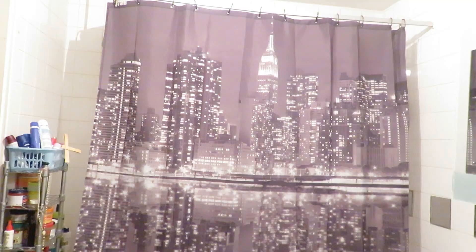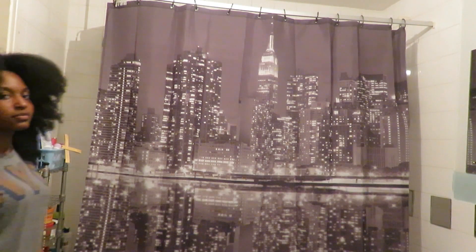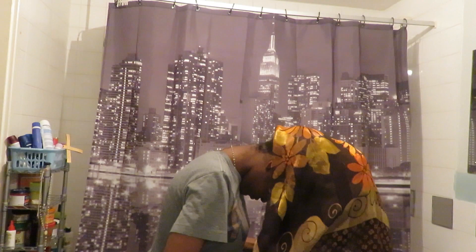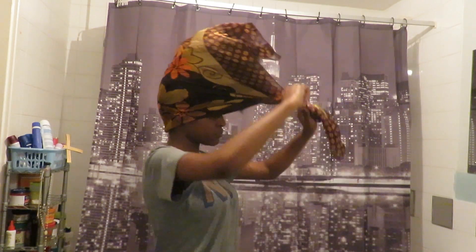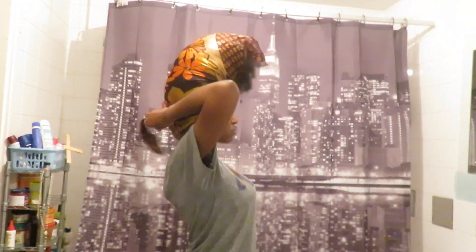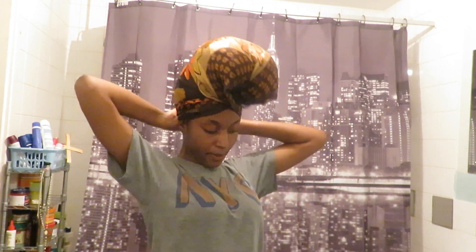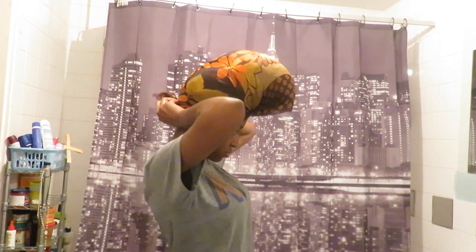I also got a comment — shout out to you — asking what I do to my hair at night. I normally just put it in a pineapple, or if my hair is like this I would twist it, and then take it down in the morning. I do use satin bonnets and also silk scarves. I'll also use a hairband — one that doesn't have a metal piece, because it won't snag onto your hair — to put my hair in a pineapple.